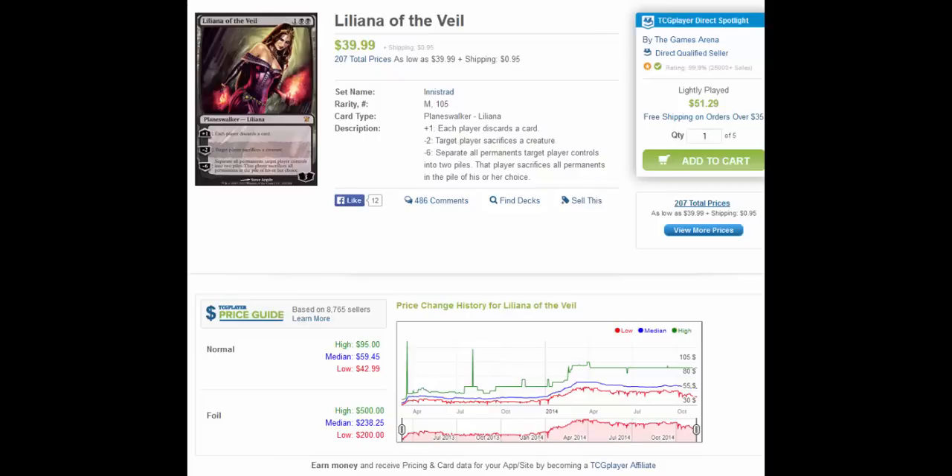Let's start with the super fun one, which is Liliana of the Veil. As people may have noticed, Lily hit a high of about $70 in April and has been slowly going down since. Most recently we've seen a pretty good size drop — we're down to about $60 for TCG mid. For a modern playable, amazing card, that's a pretty significant drop in price; we're talking about a 15-18% drop.